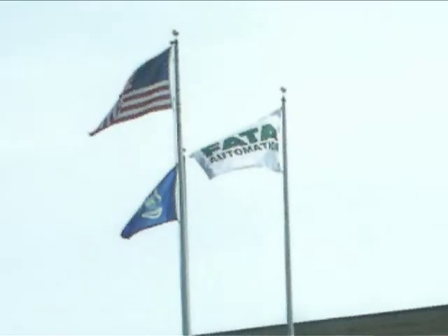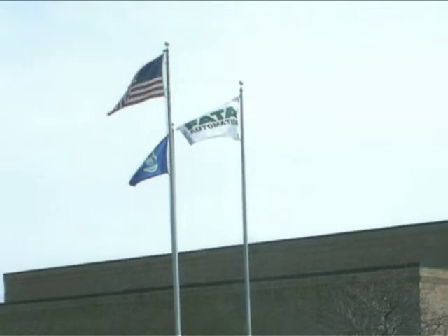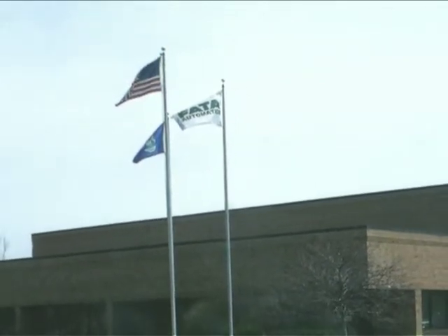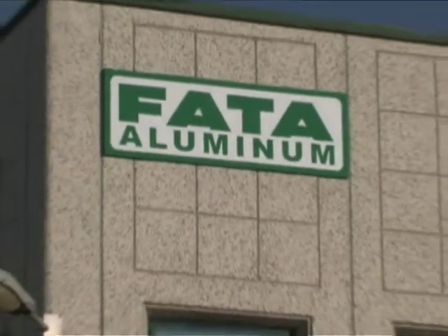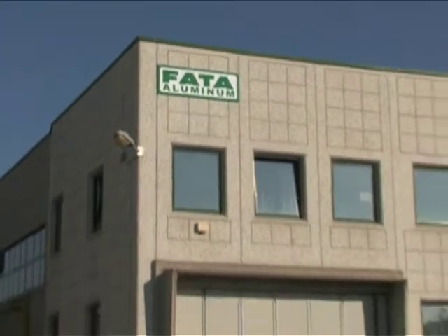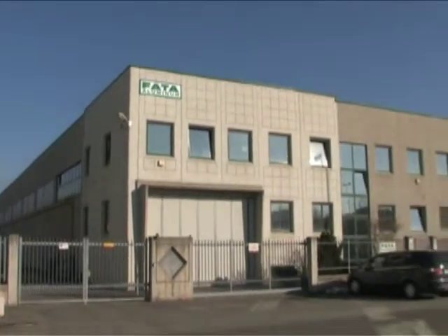FATA Aluminum, for years a world leader in the aluminum foundry industry, is a global company with plants in the United States, Mexico, and Italy. The company's mission is the continuous improvement of the quality and efficiency of technology processes and value added for its customers, through a systematic and established policy of partnership with all major customers worldwide.